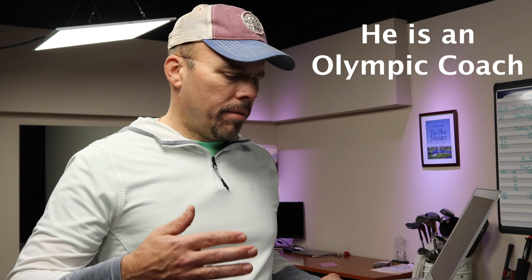I work with a gentleman by the name of Thomas Malchow with Trainfully. He's able to look at my body — I do some various routines, he watches those videos, and he can tell what is dysfunctional in my body and creates a system for me to correct that and build up speed and capacity in my muscles. I'm going to link him and his website if you're interested in learning more.